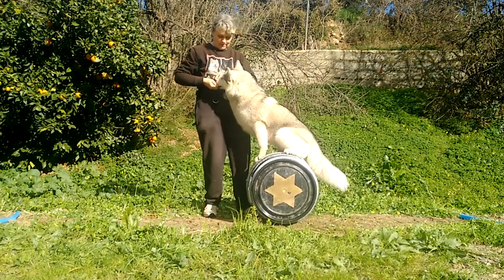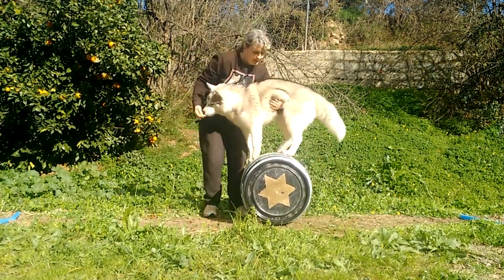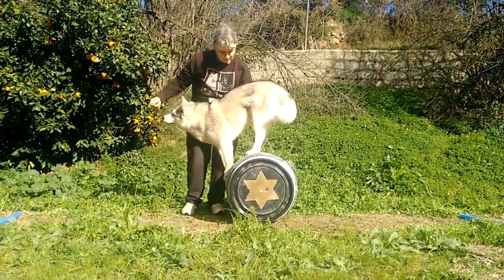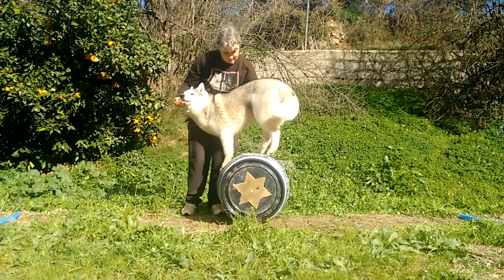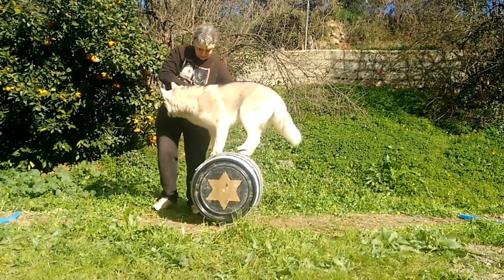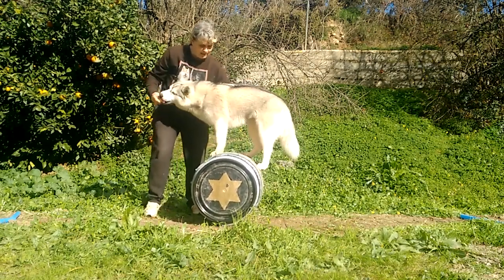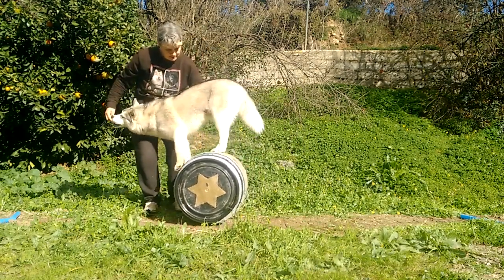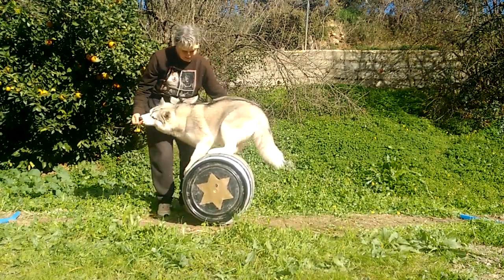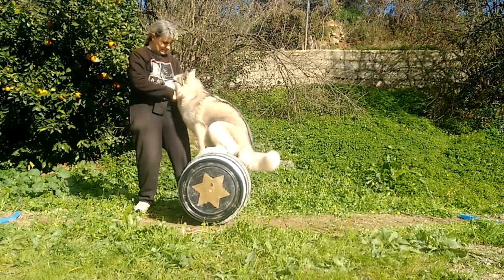She's got much better at getting onto the barrel and standing up on her own now. To make the barrel go forwards the dog must walk backwards, which is very hard. I need to do a lot more work with Bohemia on walking backwards on the flat before she can do it on the barrel. It is much easier for the dog to walk forwards, and then the barrel goes backwards.